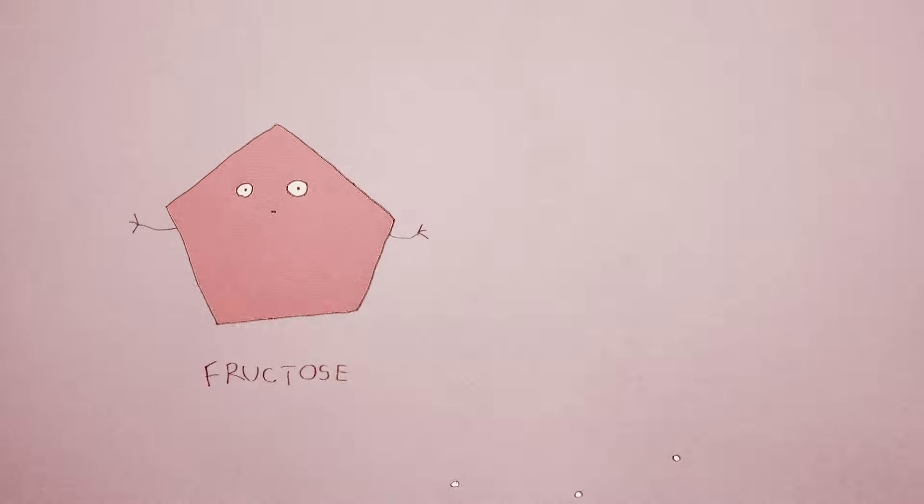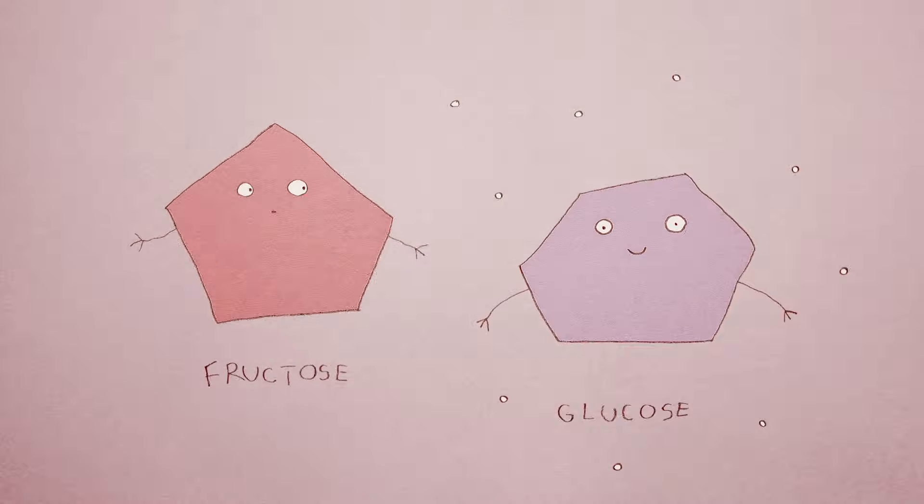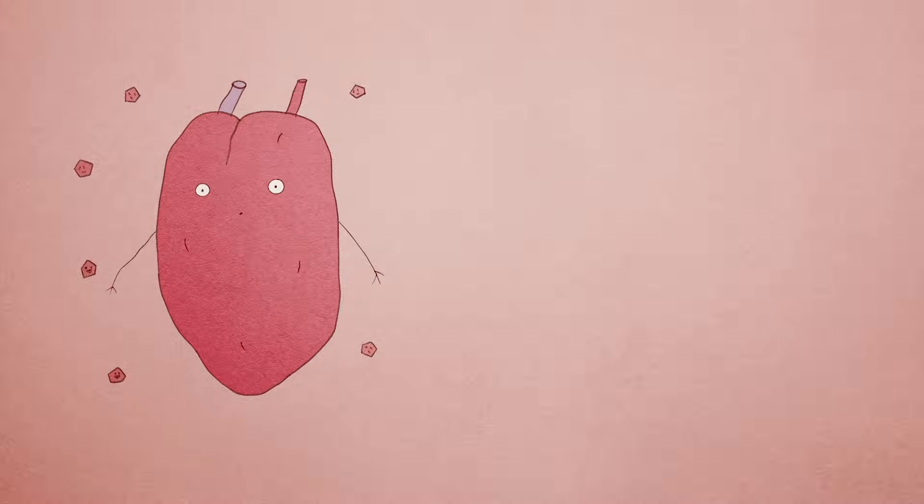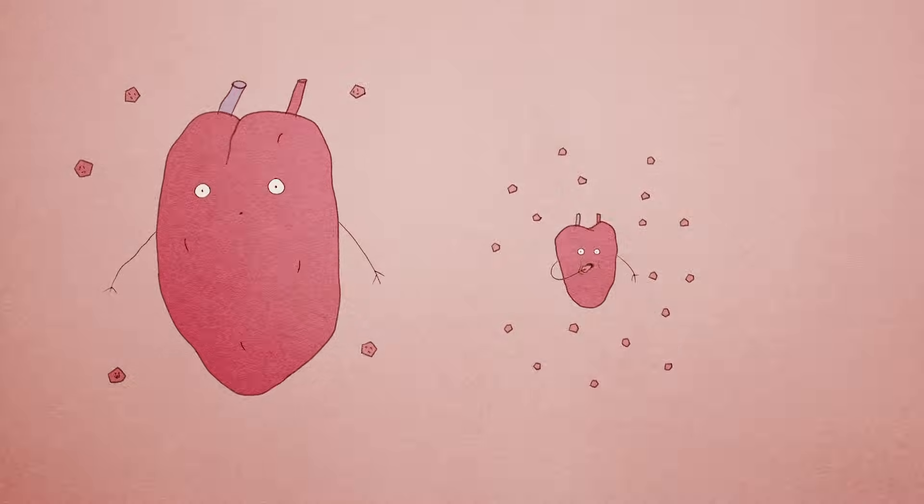Usually, mammals metabolize a different sugar called glucose, which makes more energy than fructose. But glucose only works when oxygen is available. Human brain and heart cells have some cellular machinery to use fructose, but not nearly as much as naked mole rats.